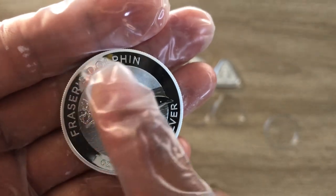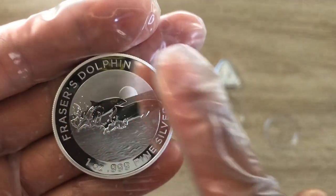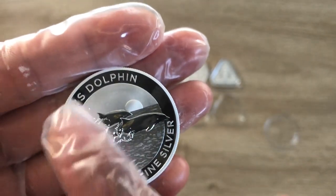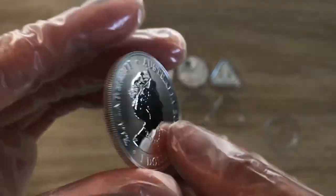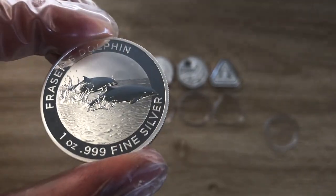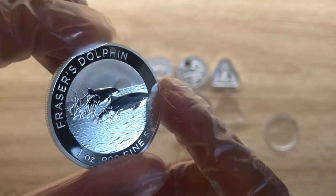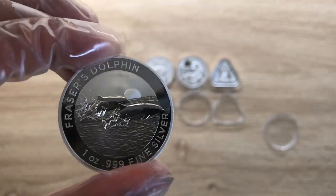This year the Perth Mint — the 2022 Kookaburras, Koalas, and Kangaroos — have moved away from this format of lettering. Reeded edges, we all know what's at the back. I believe this is a well-struck coin. You can see the wave effect in the ocean. Very good from the Royal Australian Mint. They did well.